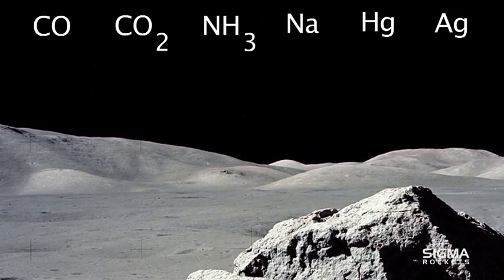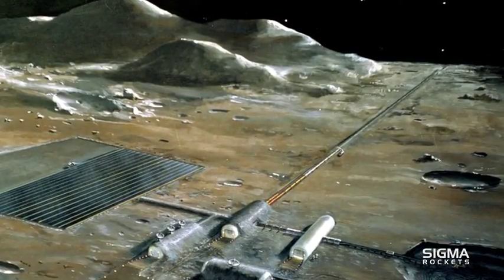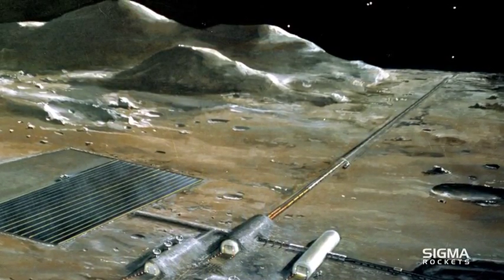LCROSS proved that the Moon is not a dry and desolate world. Water exists in the craters on both poles of the Moon, and this water will be needed for future Moon missions and bases.